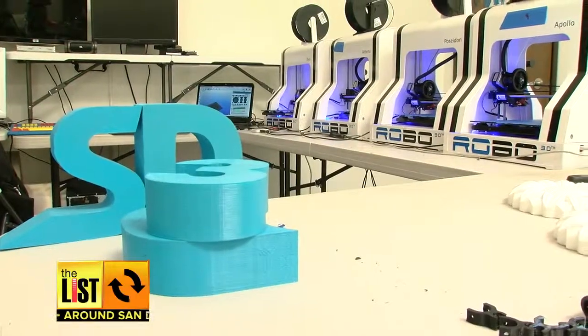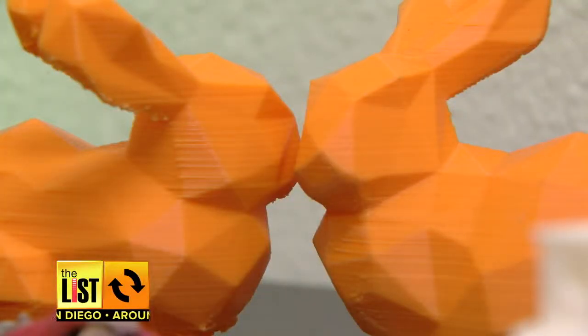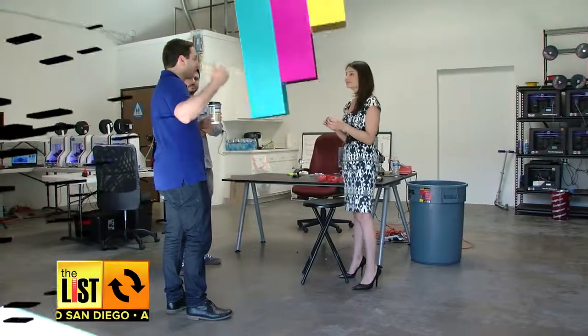We started with one printer, onboarded another printer, another printer, another printer, and now we're up to over a dozen printers in-house. Printers range from a few hundred bucks to tens of thousands. One small item printed, about 20 bucks. SD3D teaches classes, too. Go to TheListTV.com.